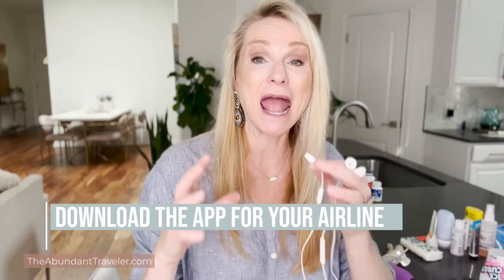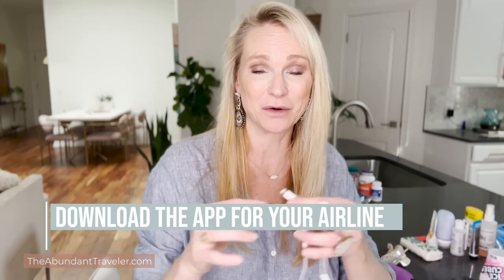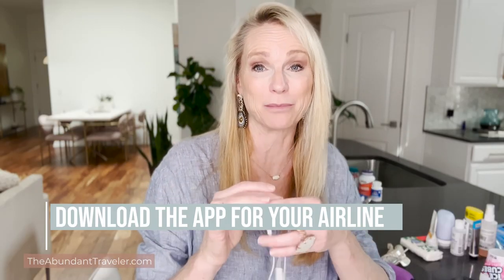Make sure that you download the app for the particular airline you are flying, because a lot of the entertainment, seat selections, and information are on the app. Another advantage is that sometimes you can only pay with a credit card on the flight and you have to pay through the app. So go ahead and download the app so you'll get the entertainment and be able to purchase something easily.